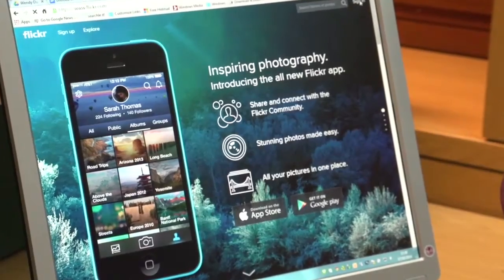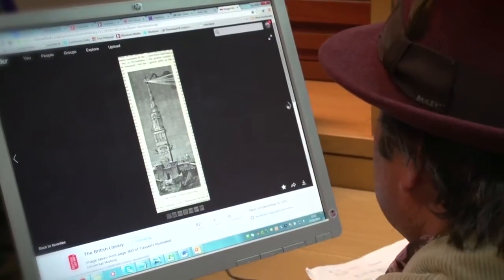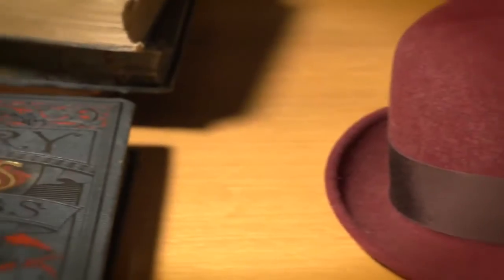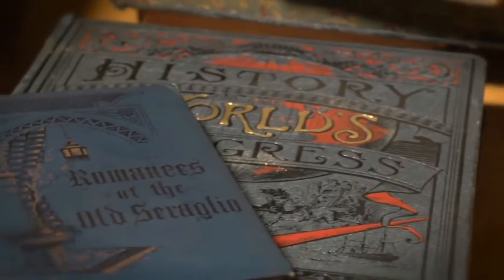I used the gallery function of Flickr so that I could come back to them later, because I wanted at all times to keep track of where these images were from and which books they were from. I didn't want to just take an image and then have it be bereft of its source material completely.